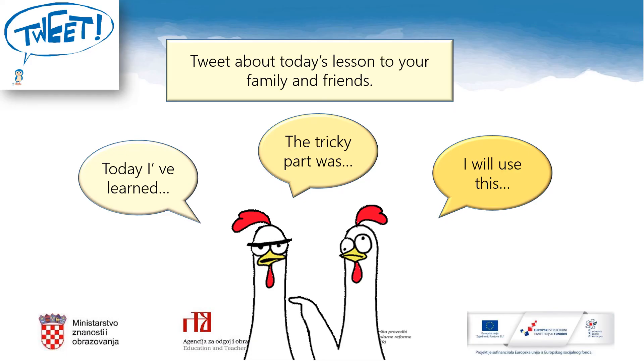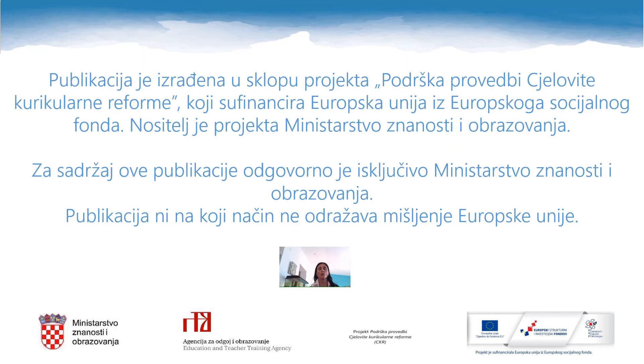Good luck with your work. Let's reflect on today's lesson. Grab your notebooks and your pencils. Tweet about today's lesson to your family and friends. Finish these three sentences: 'Today I have learned...', 'The tricky part was...', 'I will use this...' Thank you all for watching and taking part in this lesson. I truly hope you have learned something new and had fun. Until the next time, I wish you a great day — bye bye.